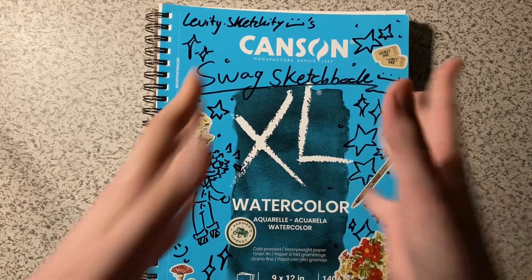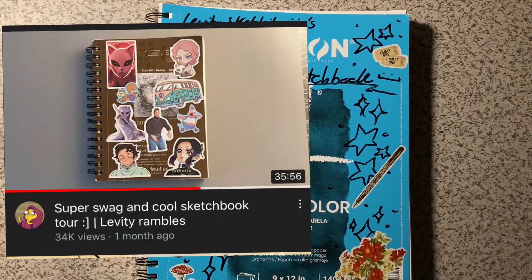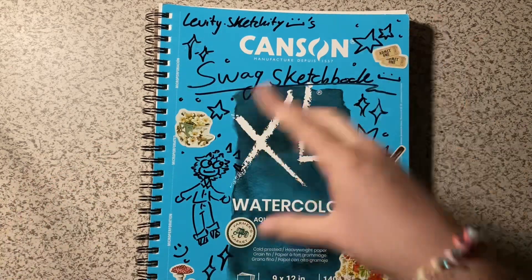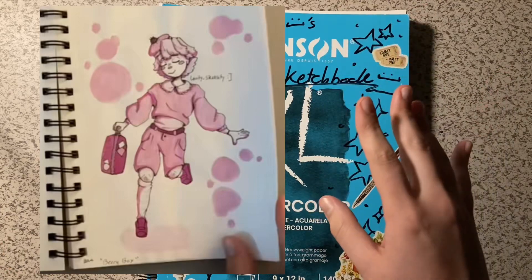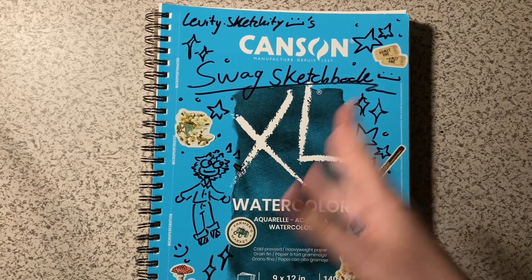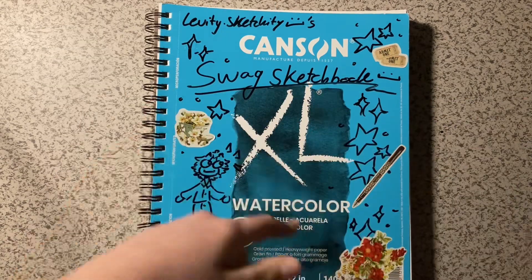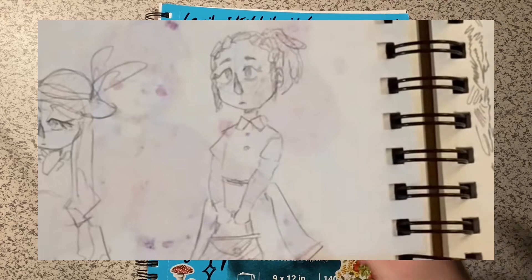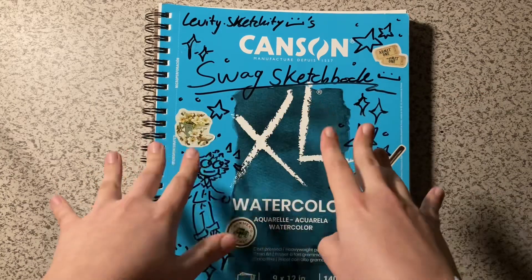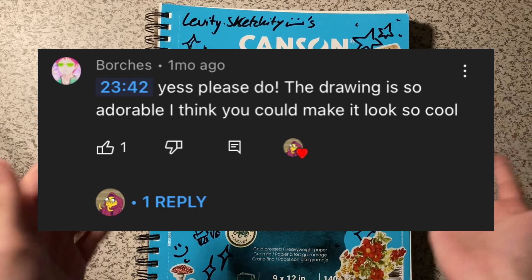Do you remember my second video, or my sketchbook tour of sketchbook number 10? There was a character in there that I made out of pink ink — it rhymes — and I called him Berry Boy, colored with that pink ink. I'll put a picture of him on screen. I also had a potential character on the next page, and I asked viewers if they wanted me to turn those into characters.